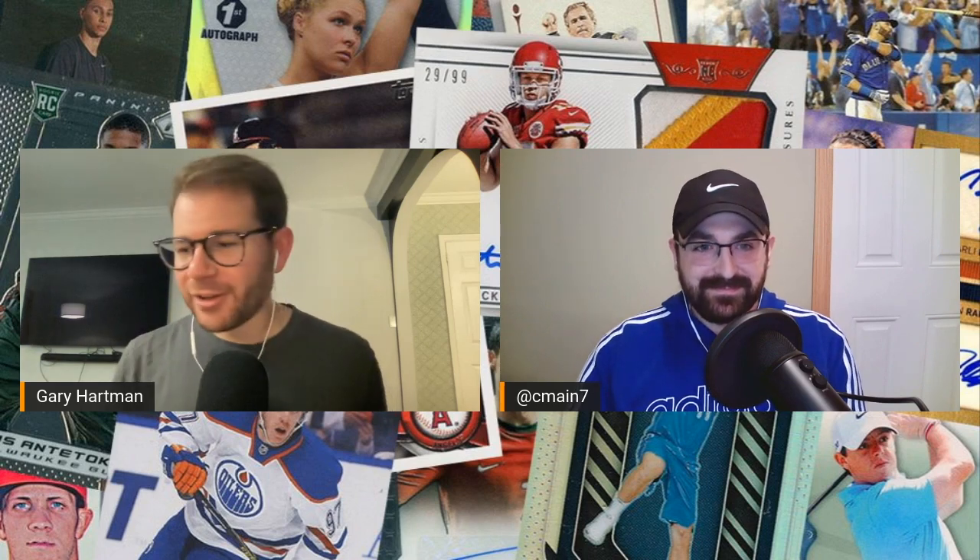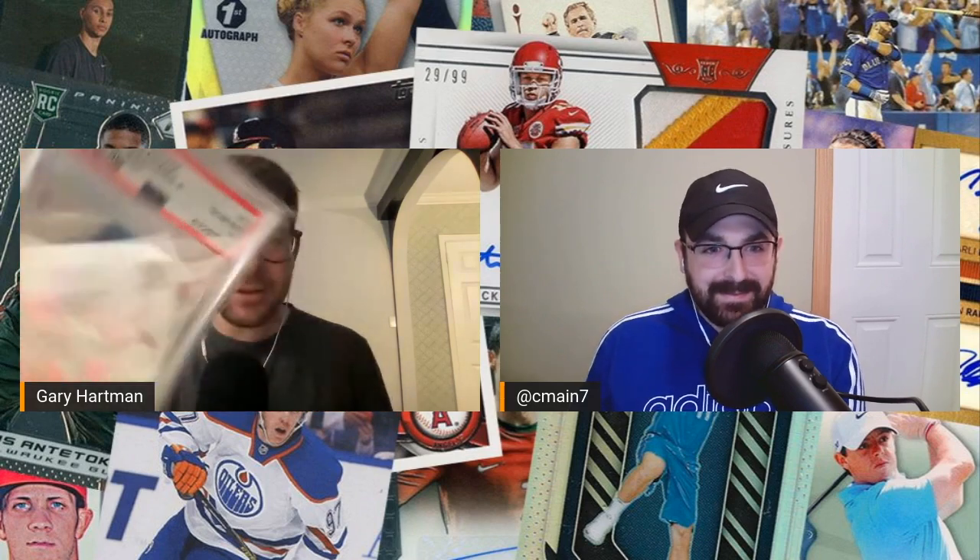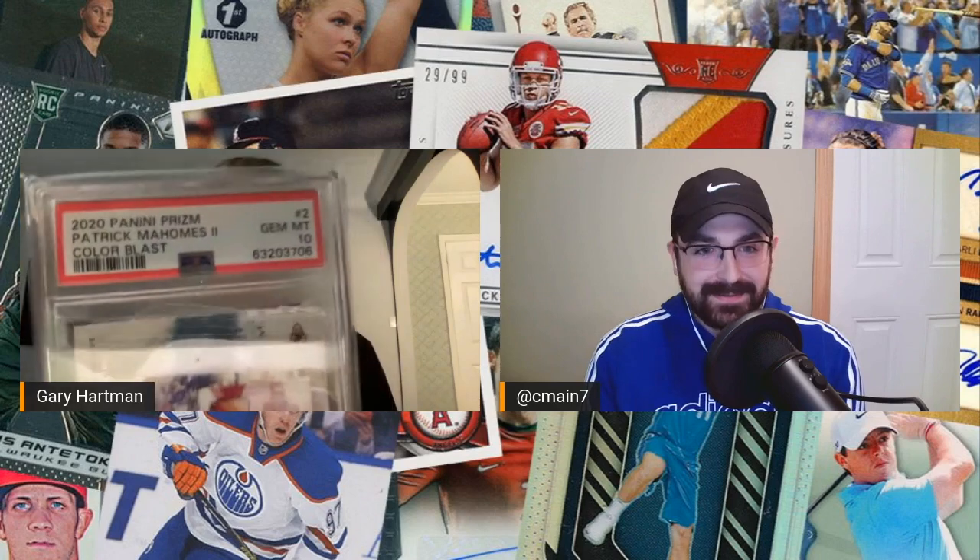Let's start with some football, and let's start with a guy that is probably facing his biggest test of his professional career right now — still the darling of the league and the future of the league — and that is Patrick Mahomes. I had a couple of Patrick Mahomes cards in this submission. One of maybe just my favorite cards that I own — the Color Blast from Prism 2020 — and this did gem in, did get the 10.